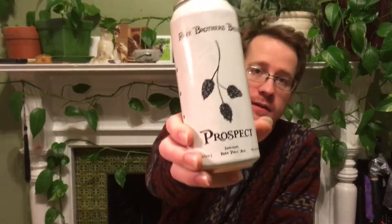Hi, I'm here with what is hopefully a fresh can of Prospect from Foley Brothers that I purchased in Vermont, where the cans I think are only available. I feel like these cans probably sell out so quickly in Vermont that it's gonna be fresh no matter where you get it.